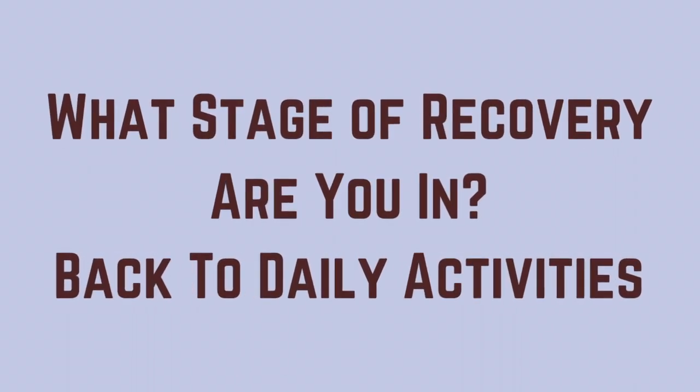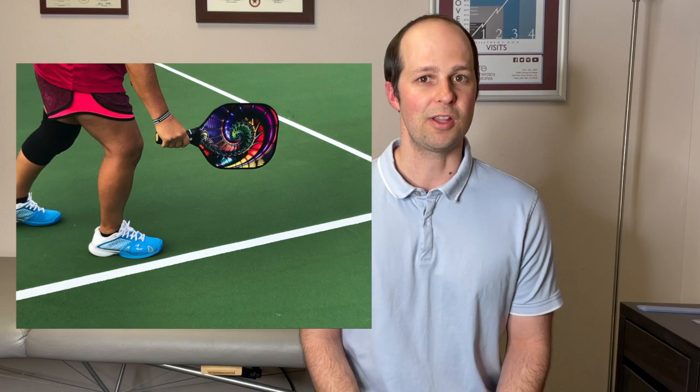Now lastly, after you've built up your strength and your back pain has improved and your back is moving better, in this last stage of recovery you focus more on your mechanics and getting back to your daily activities. Related to pickleball, a physical therapist will be able to analyze your swing and your different movements to make sure that you're performing proper technique, and also addressing any restrictions that you may have which may be causing you to overuse your back. These can include if your hips aren't moving well or if your ankles aren't moving well. A PT will be able to design a specific treatment program for you so that you can get back on the court with a lot less pain.